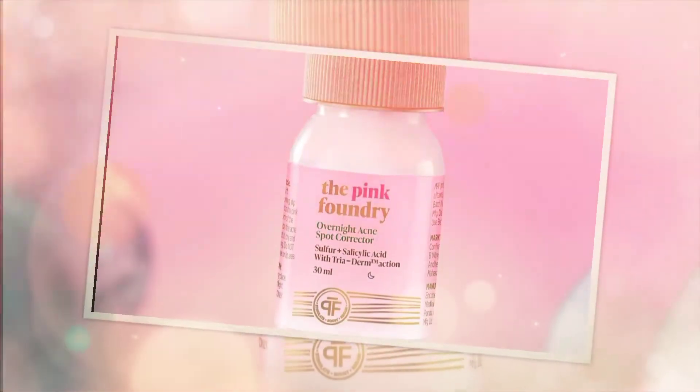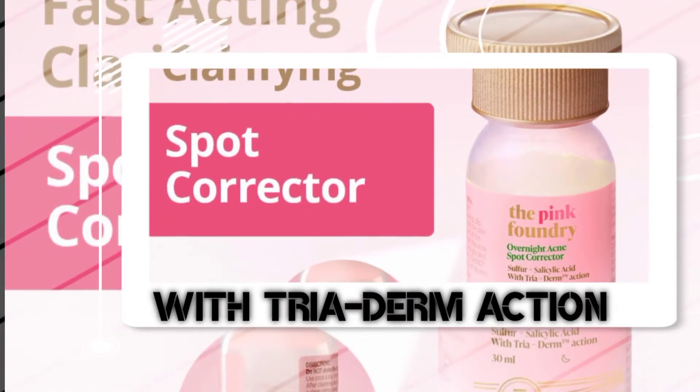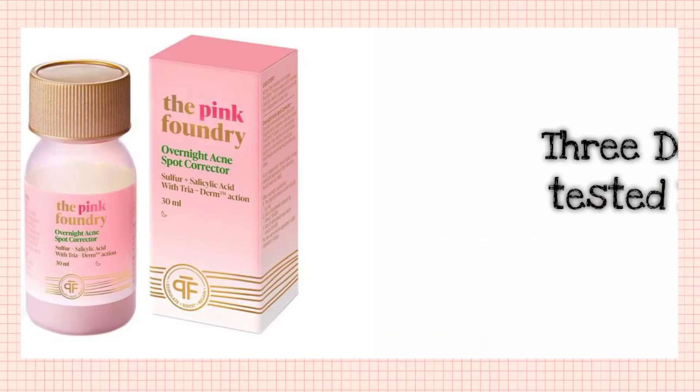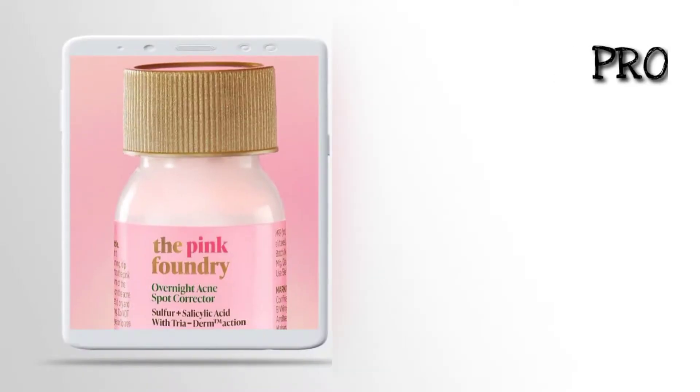Pink Foundry has come out with a new variant: the Pink Foundry Overnight Acne Spot Corrector with Triderm Action. Triderm Action means 3 Dermatology Tested Ingredients.